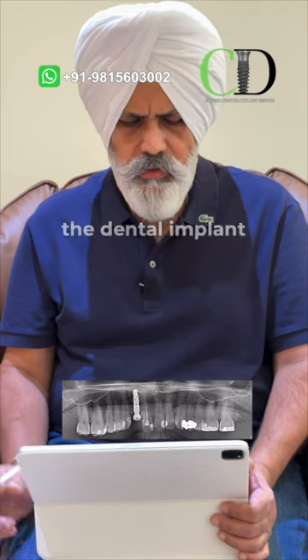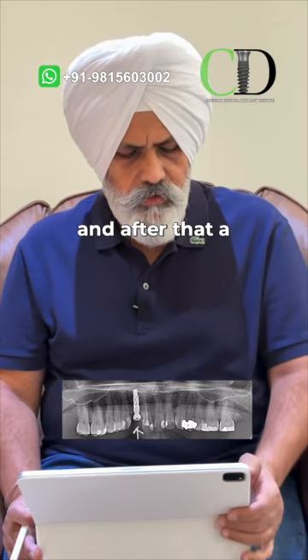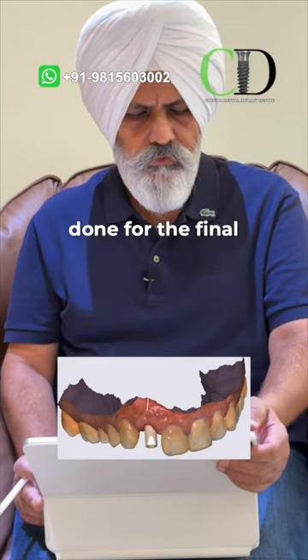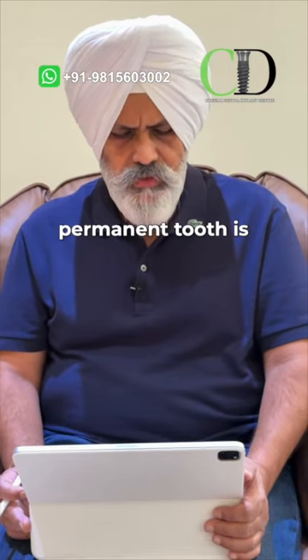We did everything immediately — we extracted the tooth and placed the dental implant right away. This is the X-ray of the implant after placement, and after that a digital scan was done for the final fabrication of the permanent tooth.